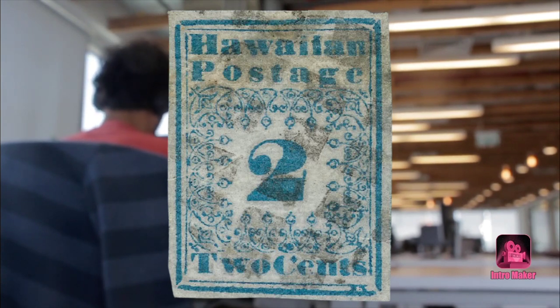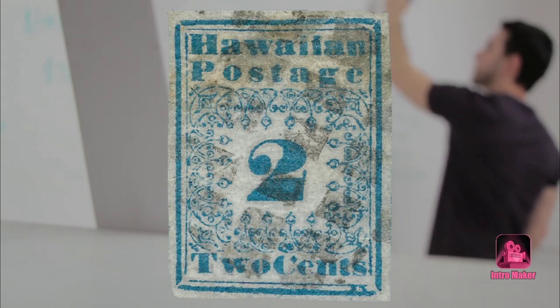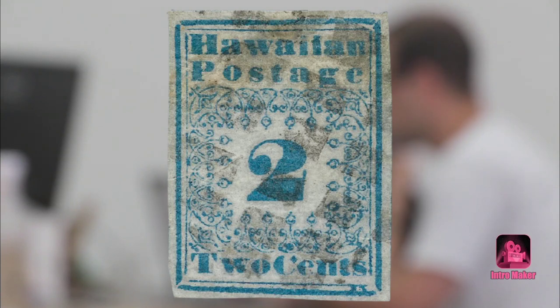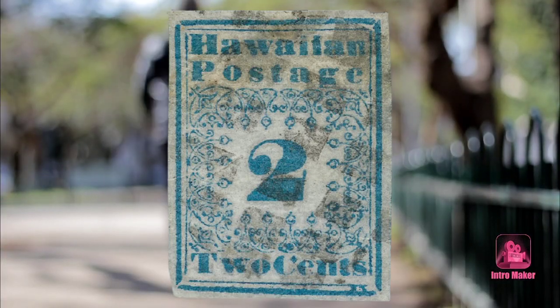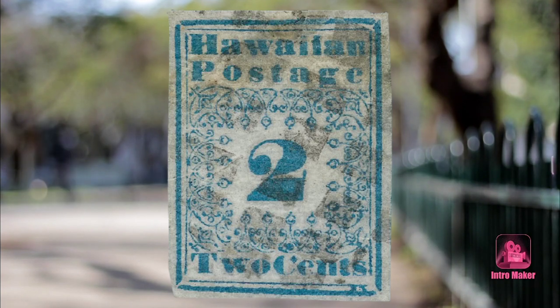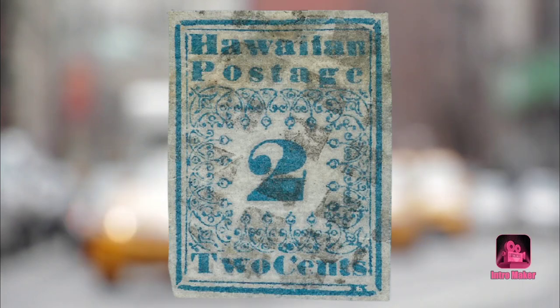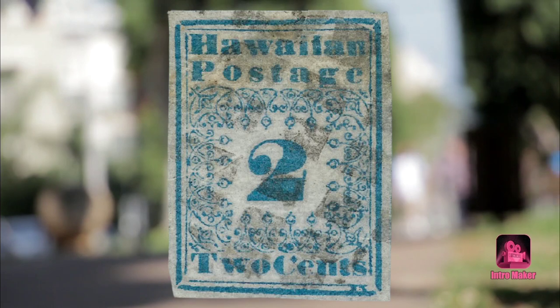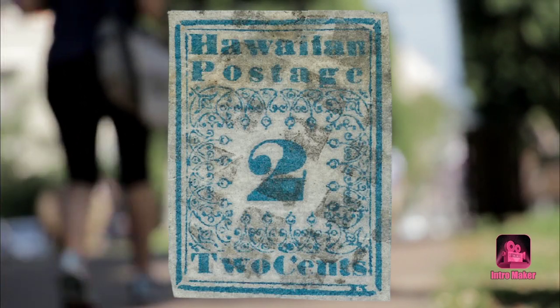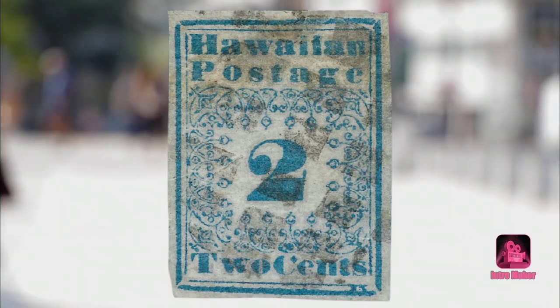Number six: the Two-Cent Blue Hawaiian Missionary. In 1963, Life magazine said this stamp, 'pound for pound, is the most valuable substance on earth.' The stamp dates back to 1851, when Hawaii was a sovereign nation and a popular destination for American missionaries spreading the gospel. The Kingdom of Hawaii's postmaster was American, and the Honolulu and San Francisco post offices were well connected. Collectors love these stamps for both the rarity of their survival and their fanciful numerals.